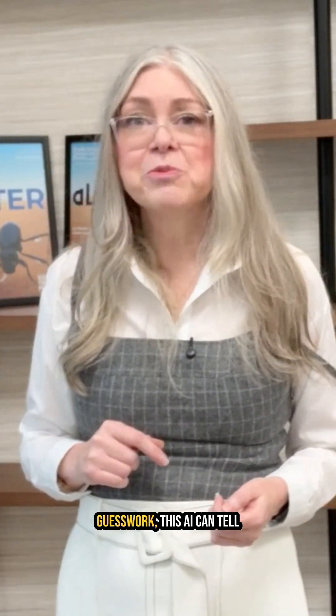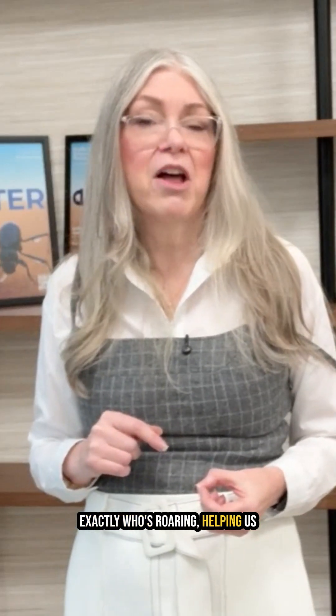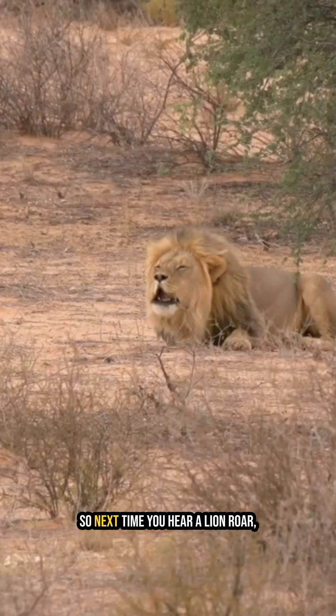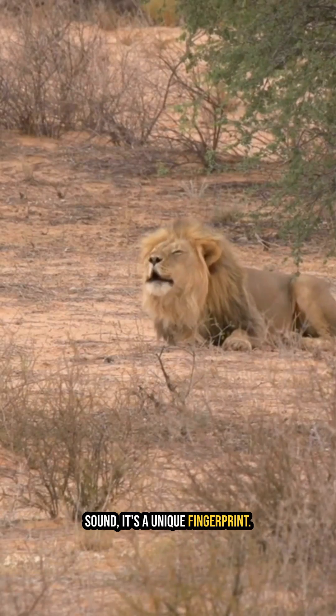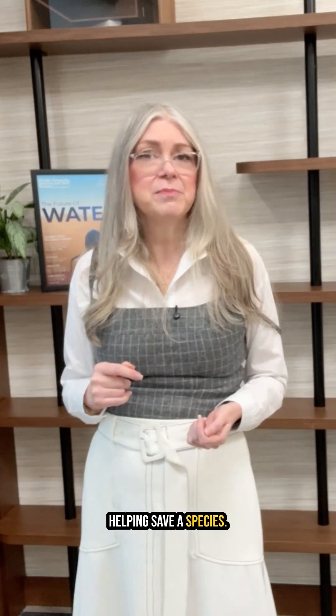Now, instead of relying on expert guesswork, this AI can tell exactly who's roaring, helping us understand lion populations better. So next time you hear a lion roar, remember — it's not just a mighty sound, it's a unique fingerprint. And who knows, that roar could be helping save a species.